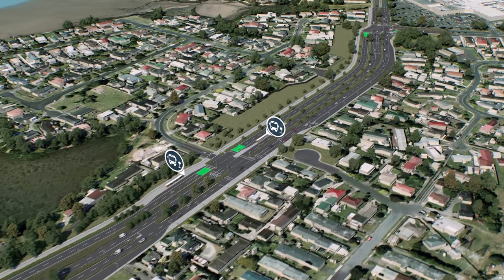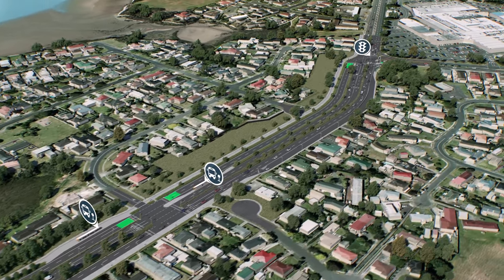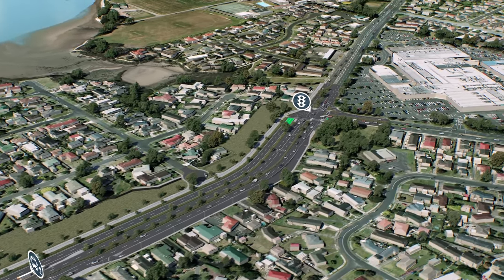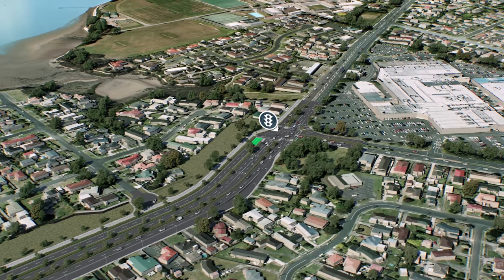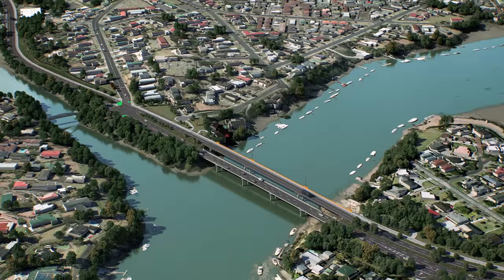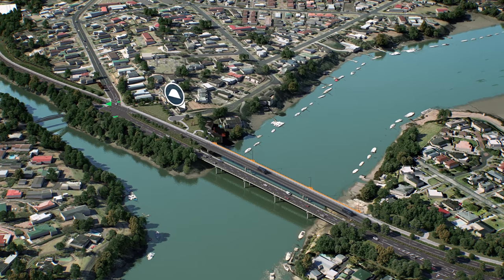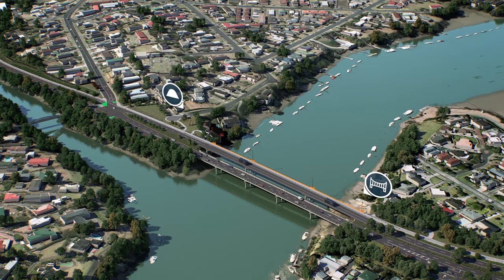Amity isn't just about transport. It's also about making environmental improvements through landscaping and stormwater treatment, as well as revealing and celebrating cultural and historical sites in the area. These sites include Makoia Pa and the 150-year-old remains of the Panmure Bridge.